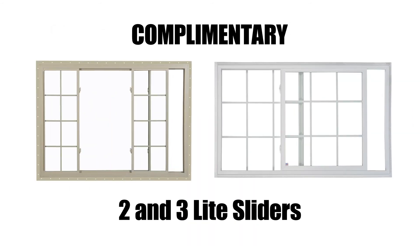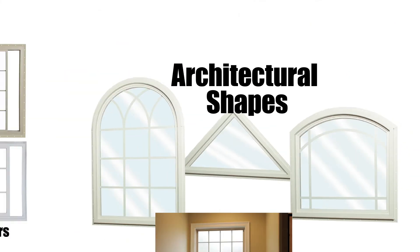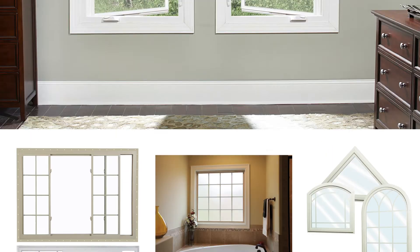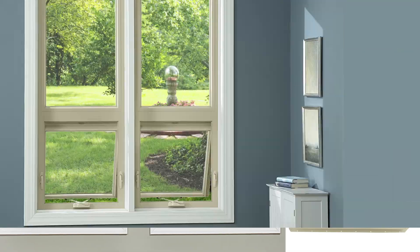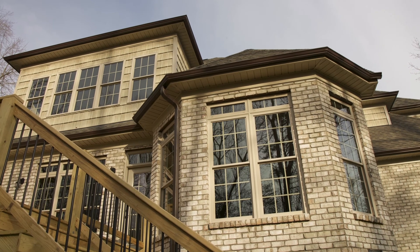Complementary two and three light sliders, picture windows, and architectural shapes are also available to match all single or double hung products. When a hinged window is needed, try our new construction casement or awning for a clean appearance that will enhance any contemporary home.